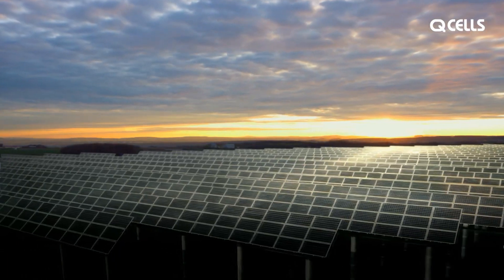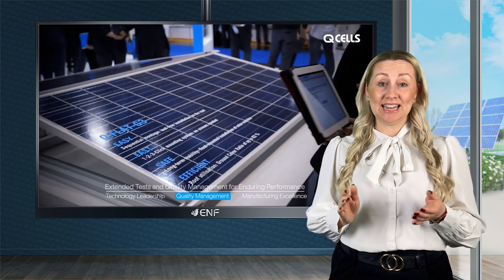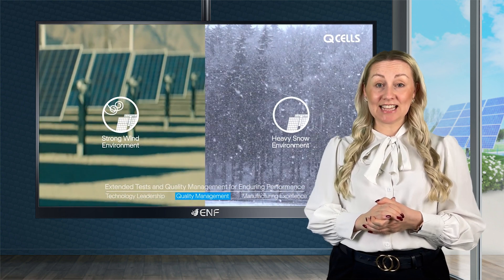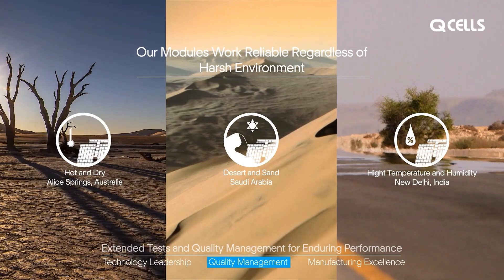The panels also feature an innovative all-weather technology that offers optimal yields in any weather condition. The QPeak Duo MG11 series have excellent low light and temperature capabilities and they can generate power consistently, regardless of climate conditions.